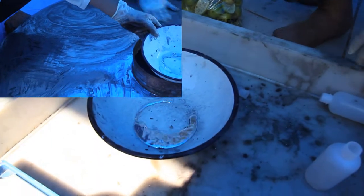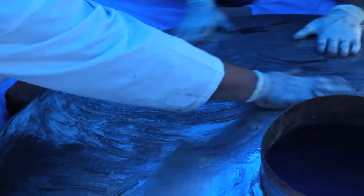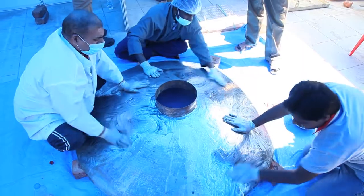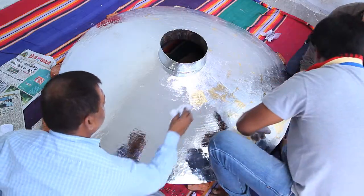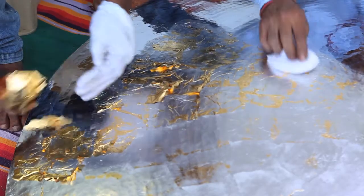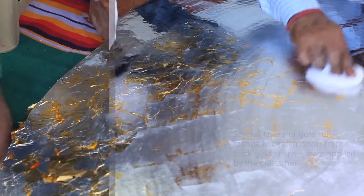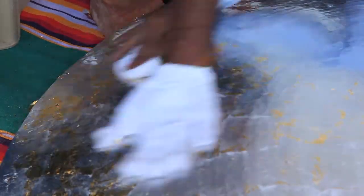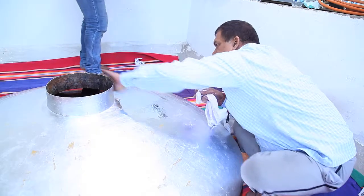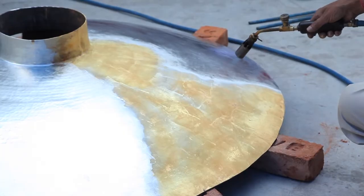Once it was dried, we applied mercury — because mercury is important to dissolve the gold foils onto the surface of the copper and embed them as part of the vessel itself. We apply the mercury and heat it up so that it becomes not red hot, but to some extent warm.